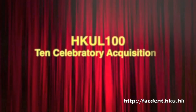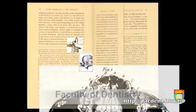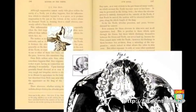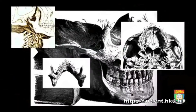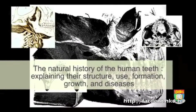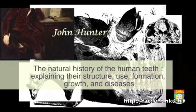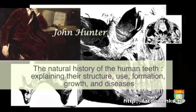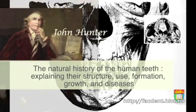Finally, the Faculty of Dentistry has been given a first edition of a historic book on dental sciences, written by the father of modern surgery, John Hunter. Published in 1771 in London, the Natural History of the Human Teeth, explaining their structure, use, formation, growth, and diseases, systematically documents scientific knowledge on human teeth for the first time.